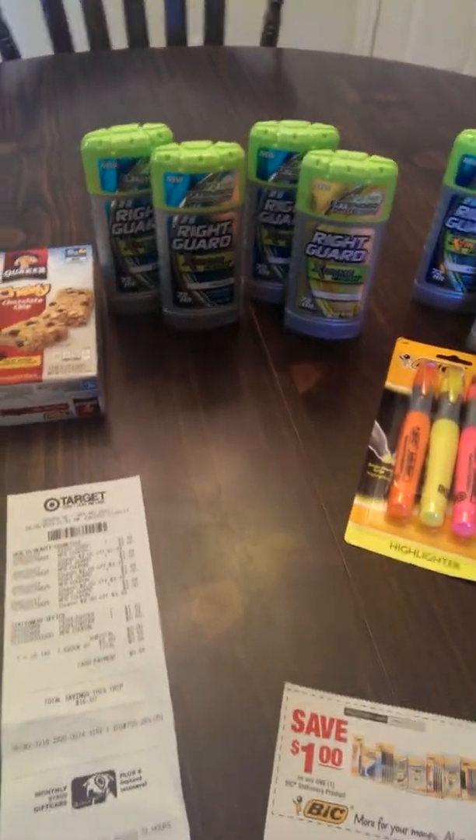After all of this, I have over $35 worth of merchandise in front of me, and my total out-of-pocket from these two receipts is $1.10. Booyah! Holla! Hooray!